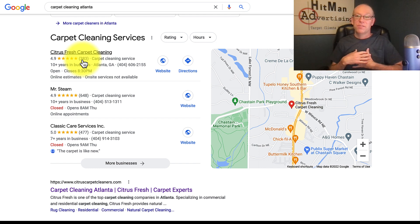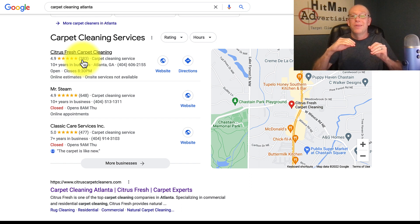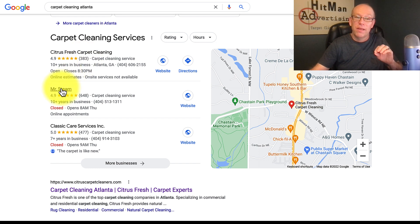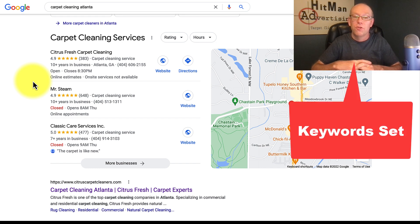We have a system where we can help you email and text all of your past clients and direct them right into your Google My Business profile to get you reviews. If you don't have a system for that, contact us — we can help. But it's a little deeper than just reviews; part of it is selecting and setting the keywords properly in your Google My Business profile.